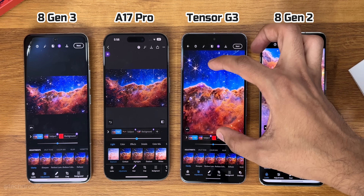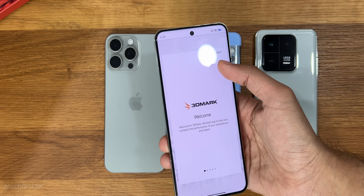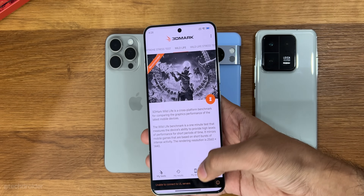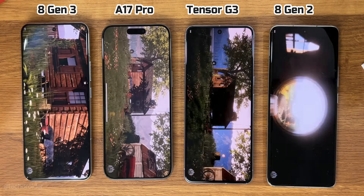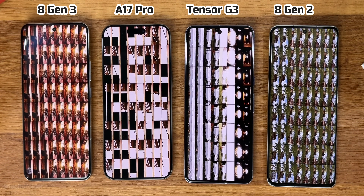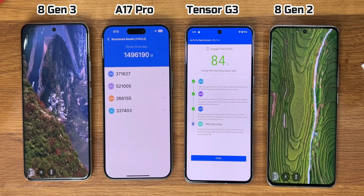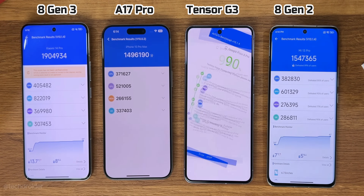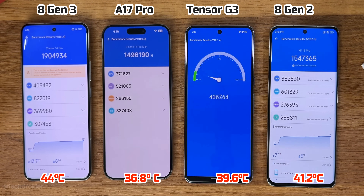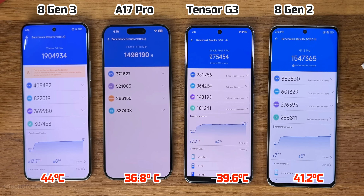For benchmarks, 3DMark was not working on the Xiaomi 14 Pro, so Antutu 10 was used instead. While it's not entirely fair to compare iPhone versus Pixel or Xiaomi Antutu scores, we can compare CPU score, battery drain, and throttling. The 8 Gen 3 scored over 19 lakh in Antutu but was heating a lot at 44°C with 8% battery drain. The iPhone had a lower score but was the coolest of all with just 3% battery drain. The Tensor G3 had similar heating and battery drain but scored only 9 lakh — the lowest of all.